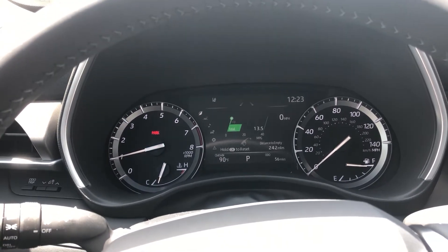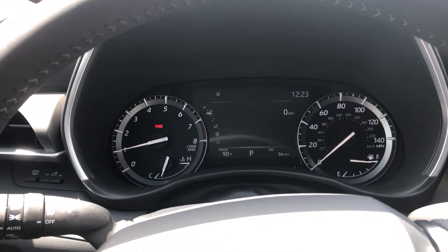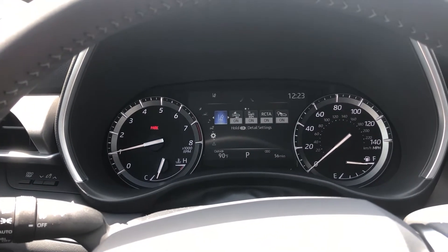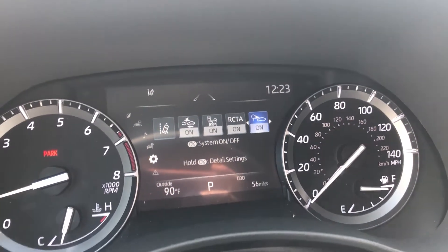What we're going to do to make sure it's turned on first is we're going to use our four arrows on the left side of the steering wheel and click all the way down to the little settings cogwheel. Now we have all of our safety features listed — we're going to head over to what looks like a little car looking at a sign. It is turned on, but what I want to show you is that you can hold down and adjust the notification method.